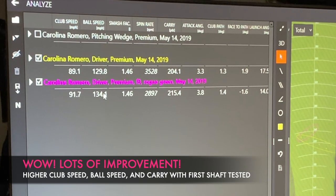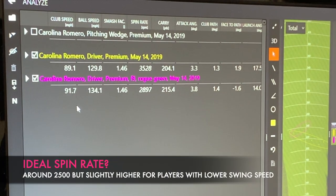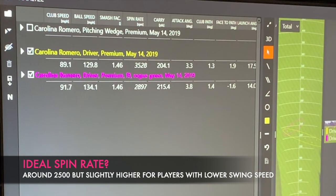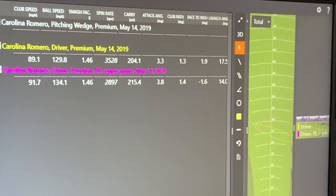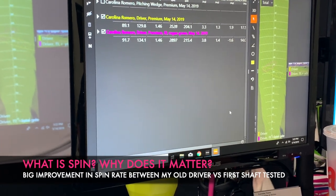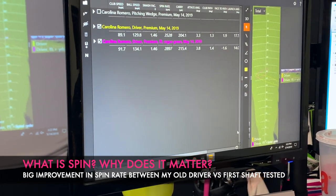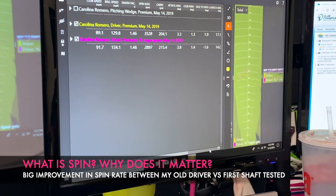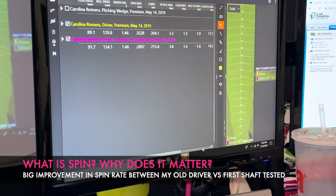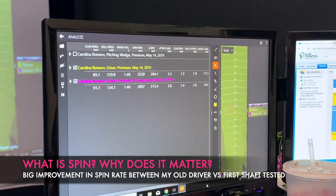When Lorraine mentioned that 2500 spin rate is what we're looking for, I asked her to explain it in more detail. She explained that too much spin can cause the ball to go left, right, or just drop out of the sky. Around 2500 is the general target on average, though it can vary slightly with swing speed and attack angle — and attack angle will affect spin too.